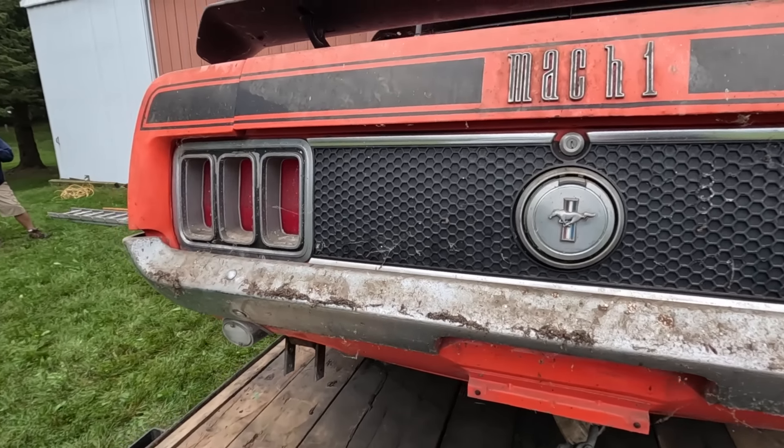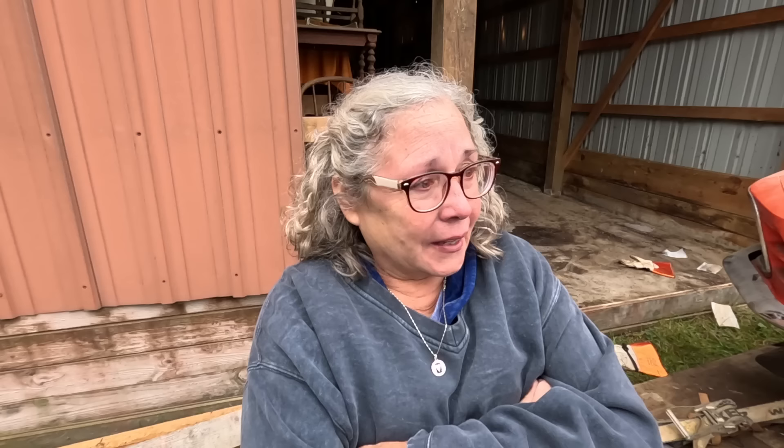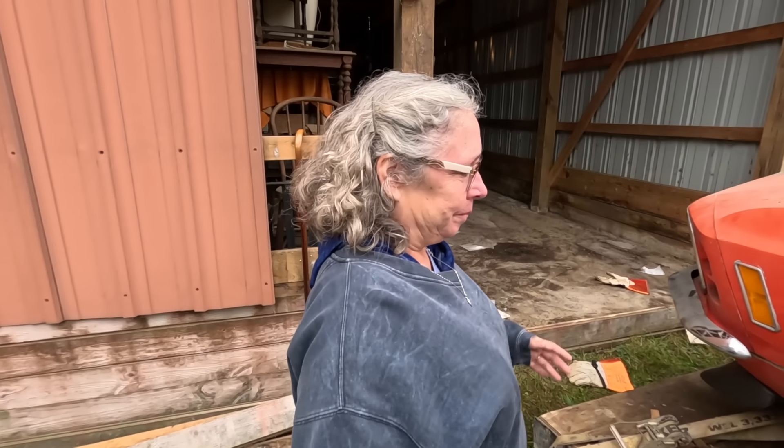We're about to knock the dust off this body and see what we've got. I was doing fine until it came out, and it was kind of like losing a piece of him. But I'm glad it's going to Joe. It's got to remind you of your husband. Yeah. Obviously it's not going anywhere — it's going to be here, that's the cool part. I'll get to see it at car shows. Yeah, it's time for it to come back to life.